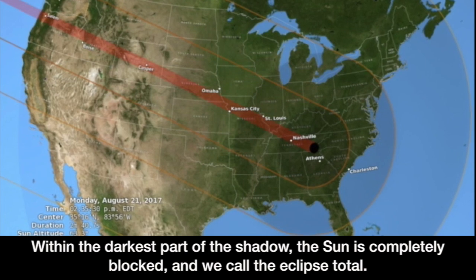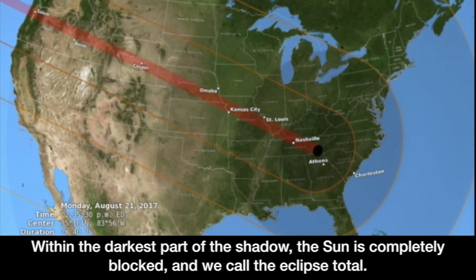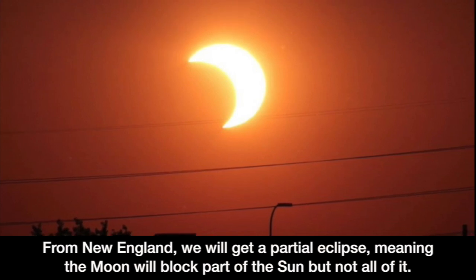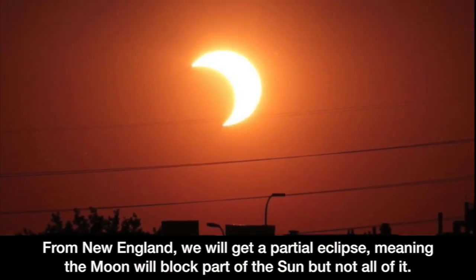Within the darkest part of the shadow, the sun is completely blocked, and we call the eclipse total. This eclipse's shadow will move from Oregon to South Carolina. From New England, we will get a partial eclipse, meaning the moon will block part of the sun but not all of it.